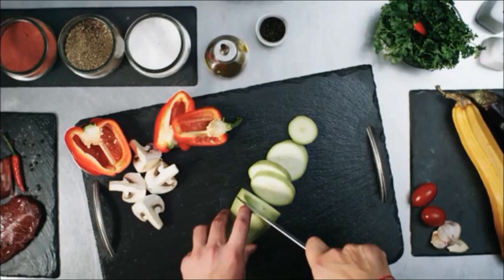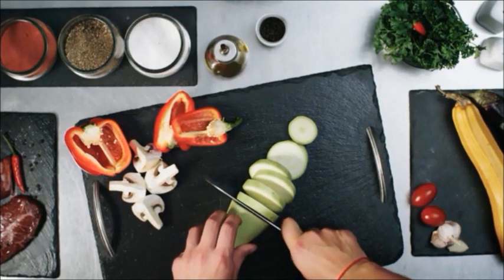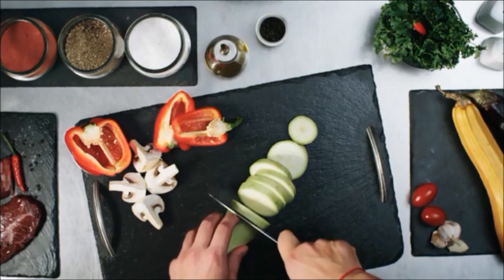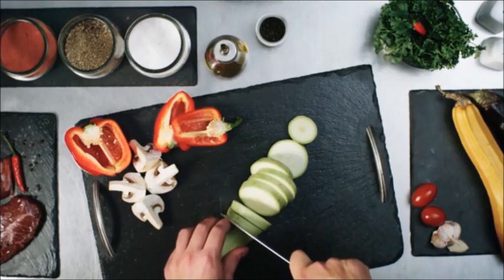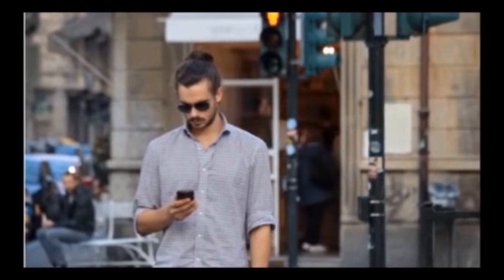Hey guys, thanks for joining me today. In today's video I want to give you some helpful tips on not only how to choose the best deli or lunch meats for your family, but also the healthiest ones — preferably lower sodium — and how to save money when buying them. Yes, you can actually save money on not only the deli cut but also prepackaged.